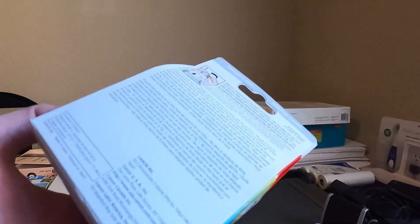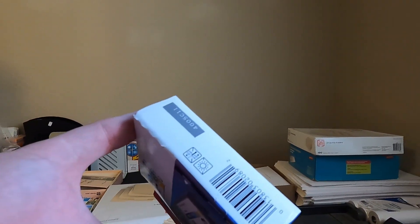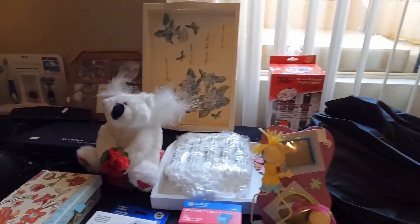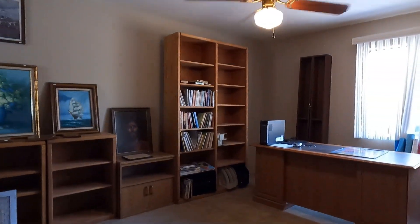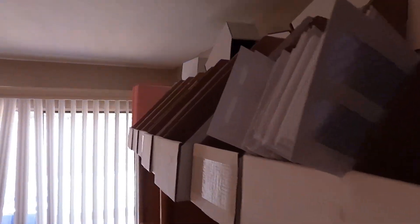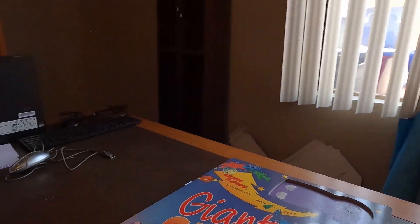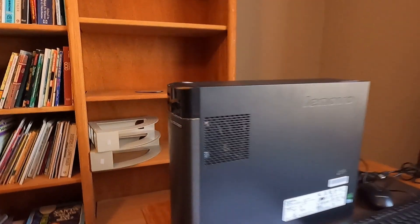Let's talk about printer ink. Is it a good thing to buy to resell? Of course it is. Is it expensive in the stores? Oh, yes. Can you find it for a decent price at yard sales, estate sales, and thrift stores? Yes, you can. The only thing I'm going to ask you to do is check the expiration date. Yes, printer ink has an expiration date if you did not know. And according to eBay's rules, you cannot sell anything that is expired.